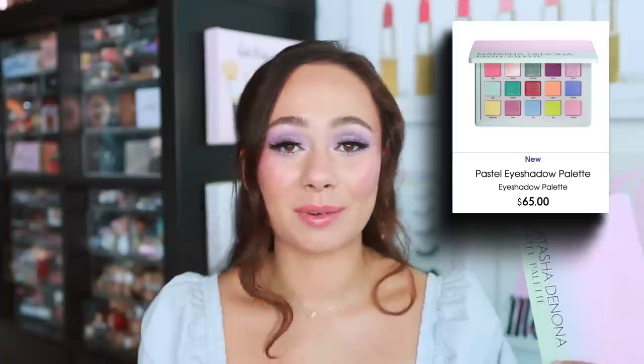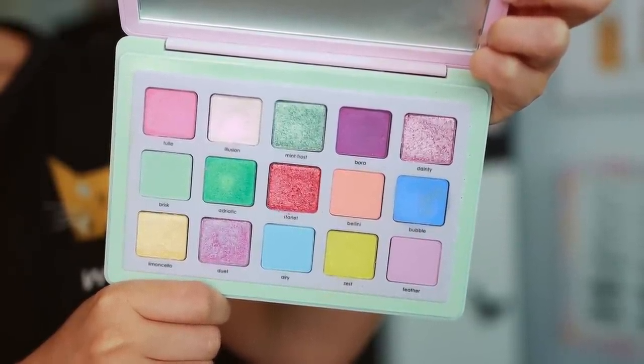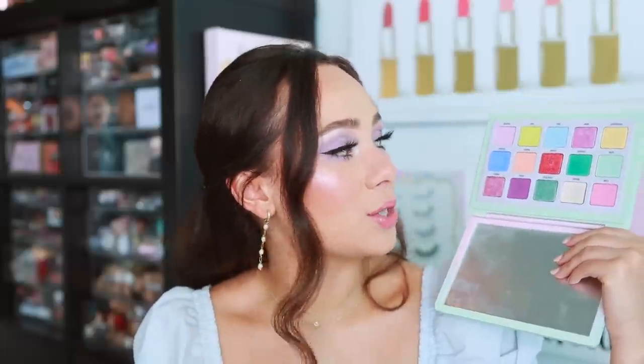I wasn't expecting this to make my top 10, but I could not put it down this spring — even when testing other palettes, I'd get inspired by looks made with this palette and copy them with others just to free it up. That palette is the Natasha Denona Pastel. This isn't my favorite Natasha Denona palette overall, but whatever she releases just becomes one of my all-time favorites by comparison. These are really reliable pastel formulations, and I've never been so into pastels as I was this year — I have to thank this palette for that.